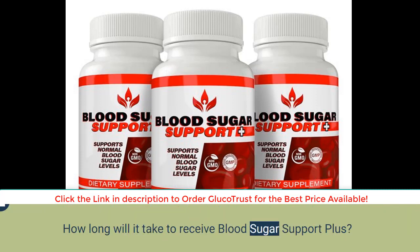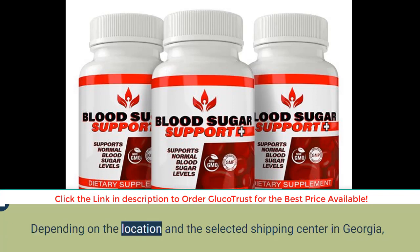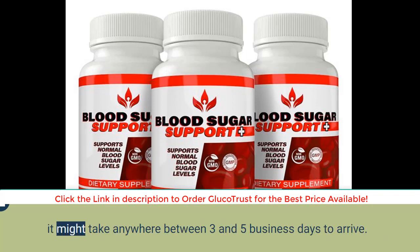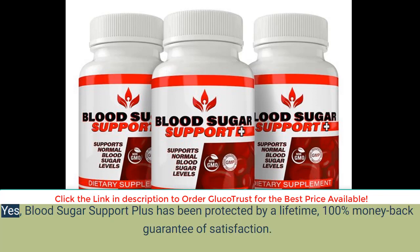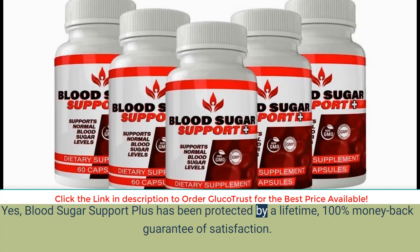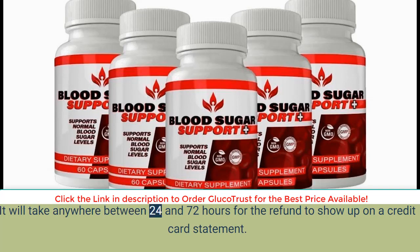How long will it take to receive Blood Sugar Support Plus? All orders will be shipped within 48 hours of the order date. Depending on the location and selected shipping center, in Georgia it might take anywhere between three and five business days to arrive. Is Blood Sugar Support Plus protected by a money-back guarantee? Yes, it is protected by a lifetime 100% money-back guarantee. If the supplement fails to reveal its full potential, customer service can be contacted for a return label, and the refund will show up on a credit card statement within 24 to 72 hours.